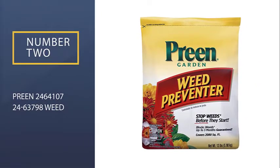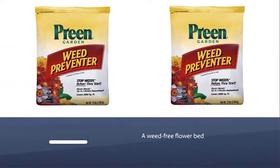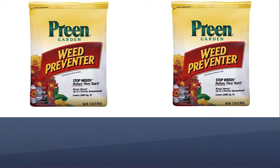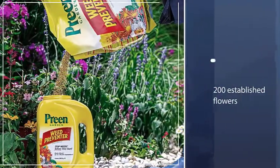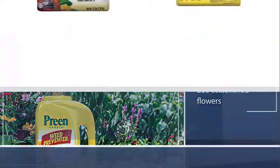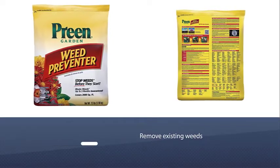Number two: Preen Weed Preventer. Imagine having a weed-free flower bed — this pre-emergent will take care of crabgrass in garden beds along with other annoying weeds. Preen is the go-to brand for weed preventives that are safe for use around more than 200 established flowers, vegetables, trees, and shrubs.